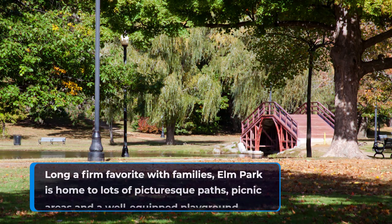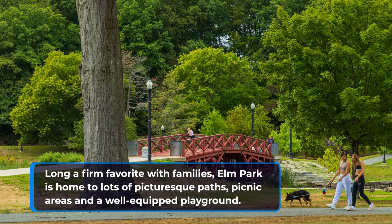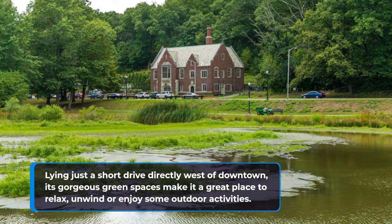7. Elm Park. Long a firm favorite with families, Elm Park is home to lots of picturesque paths, picnic areas and a well-equipped playground. Lying just a short drive directly west of downtown, its gorgeous green spaces make it a great place to relax, unwind or enjoy some outdoor activities.